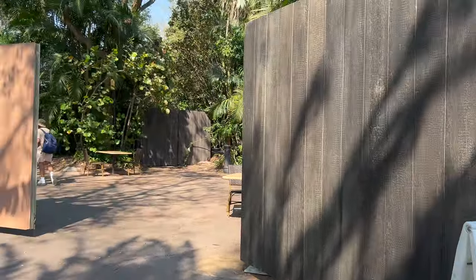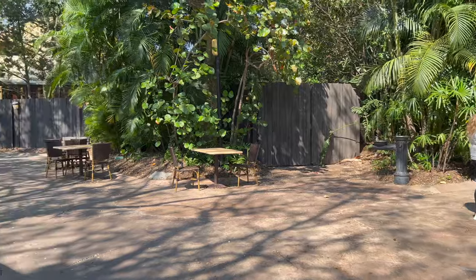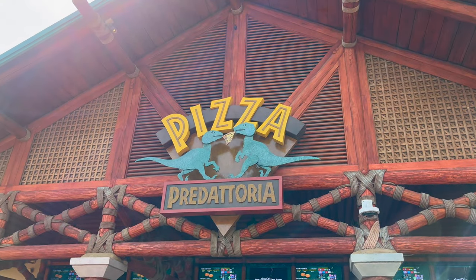This area used to be blocked off as a guest area, but now it's open for extra seating located next to the Pizza Predatoria.